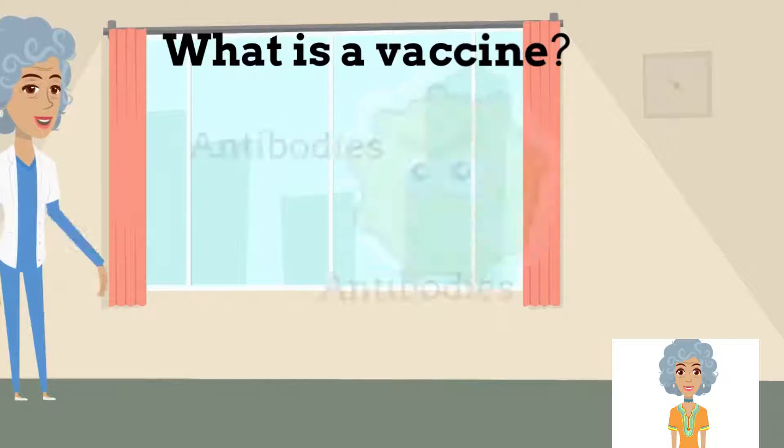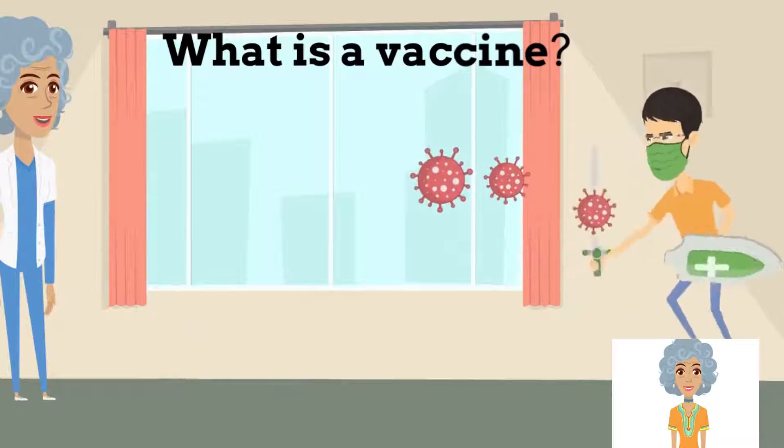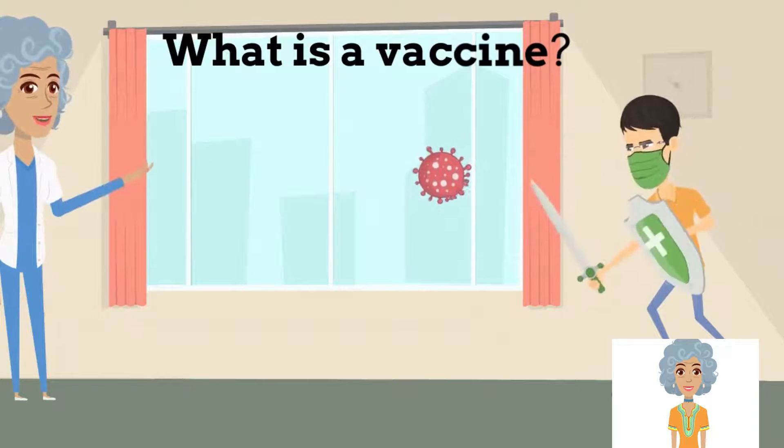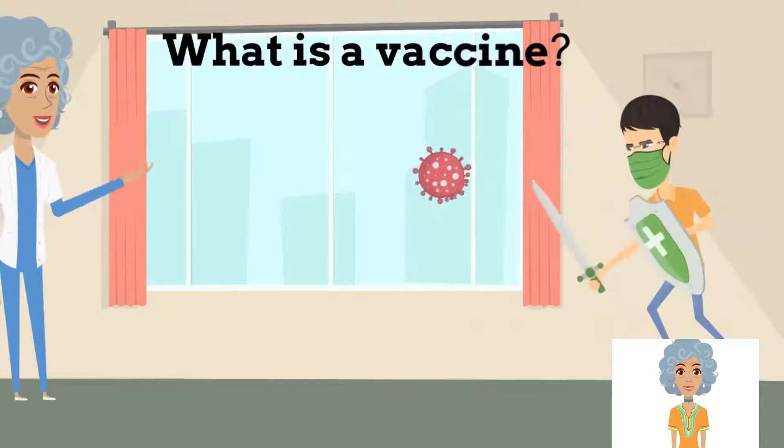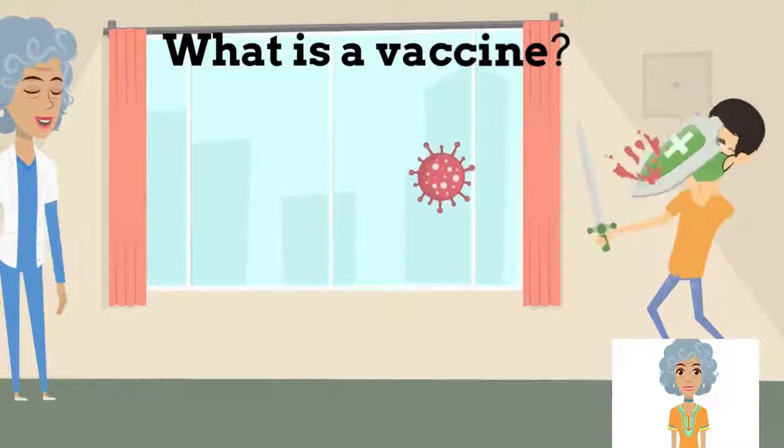By now the immune system would have figured out the antibodies that will kill the virus. So when a similar active virus enters our body, the immune system will easily figure out and kill the virus in no time.